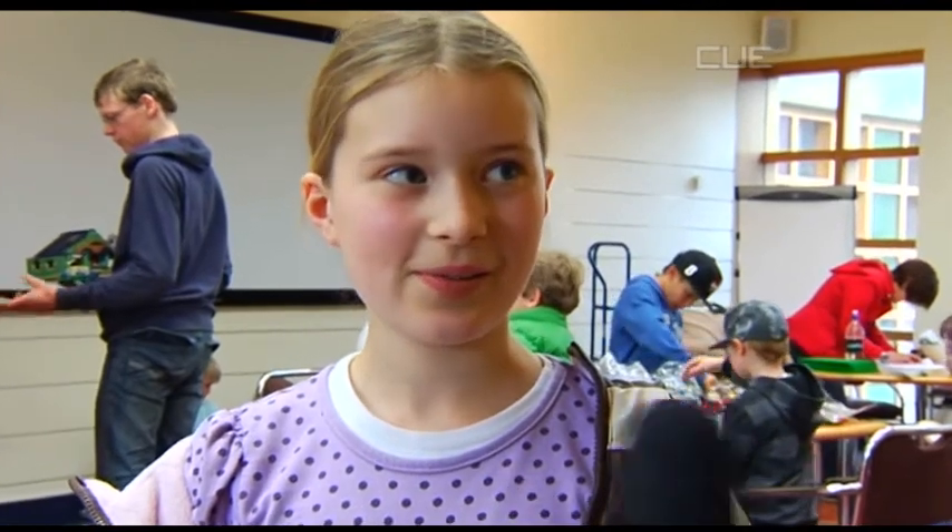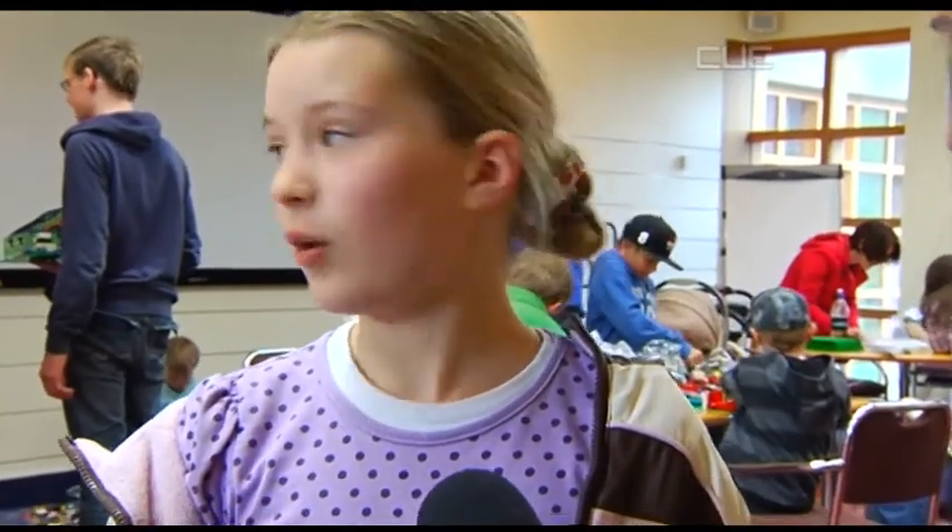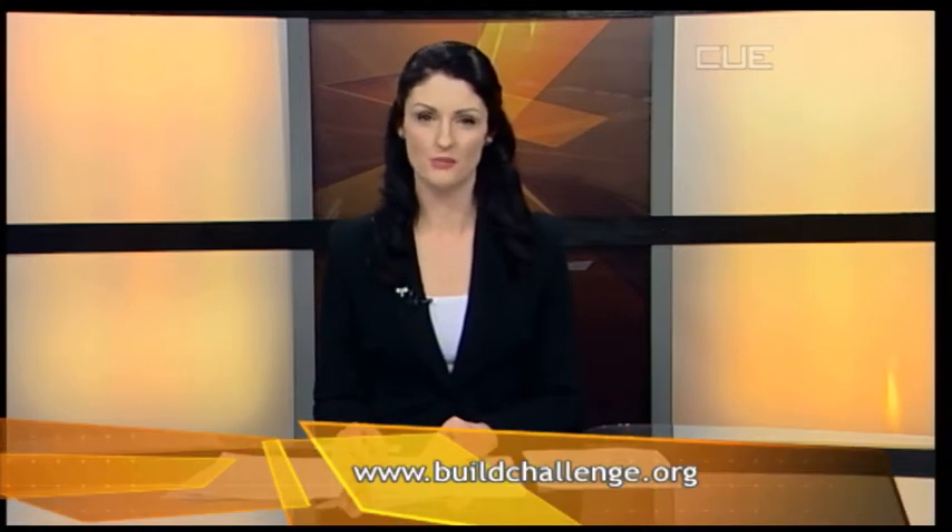Lots of windows. So when you finished your house, what did you do then? We had to go up there and get a picture taken. And that means that you're in the competition? Yep. The competition today isn't a fundraiser, just a way for kids and families to engage with Habitat for Humanity and have a bit of fun at the same time. Online entries can be made at buildchallenge.org until the 20th of October.